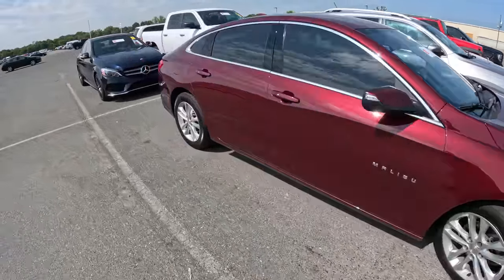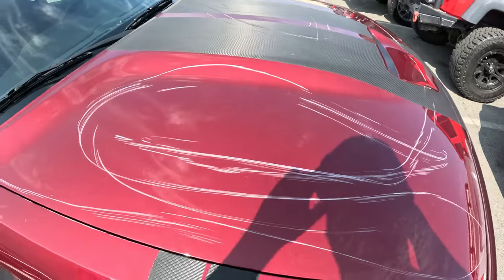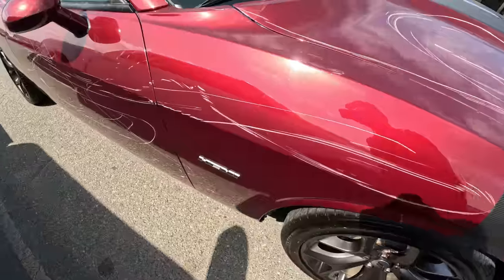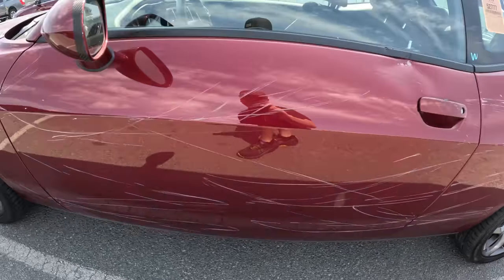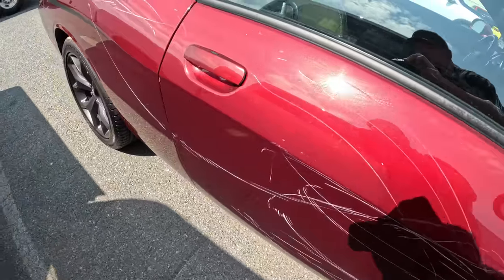Check this out — there's an almost-new Malibu and a nice Mercedes. These are Wells Fargo cars running through this auction. And look at this: a 2019 Challenger with only 9,000 miles on it, and it is keyed all the way around. They did a thorough job of it too. This is a Wells Fargo repo — somebody keyed the crap out of this car.